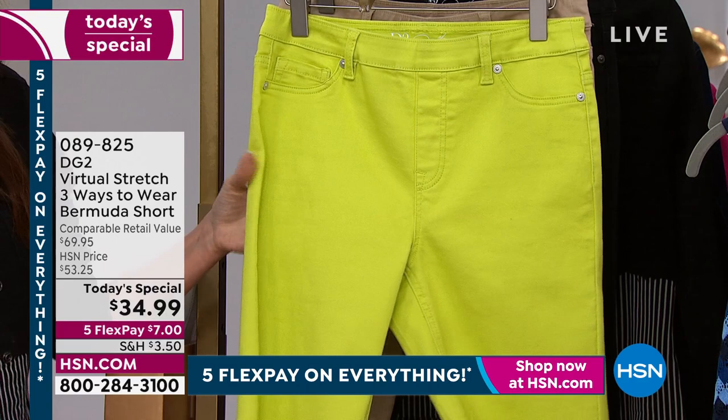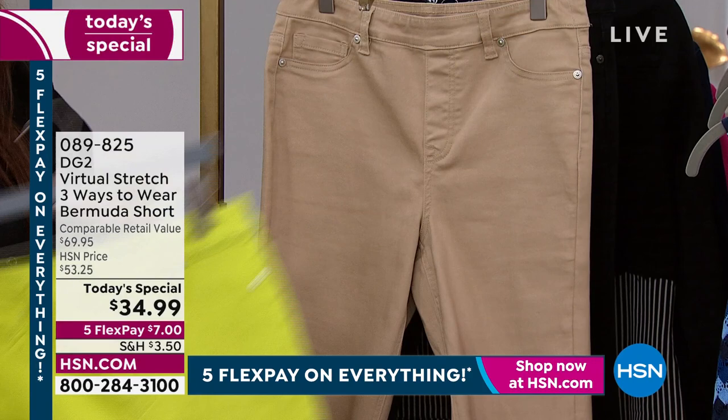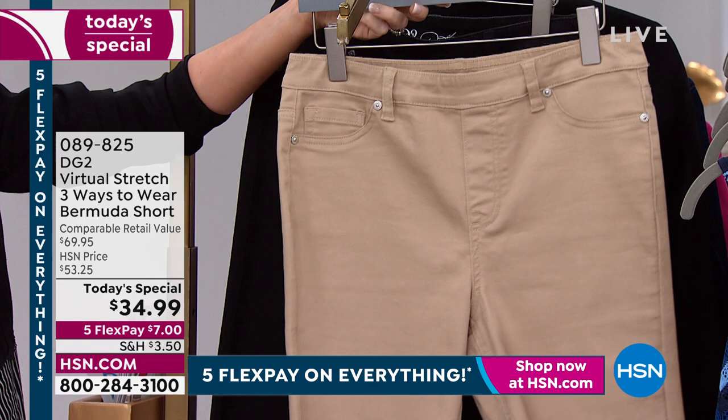Look at the lime. If you're craving bright colors, you want that sunshine — you've got to get the lime. There's the sand, which is one of Diane's most popular colors. This is the one that just looks very Hamptons. We'll show you how to style it. And of course, I am in the black.